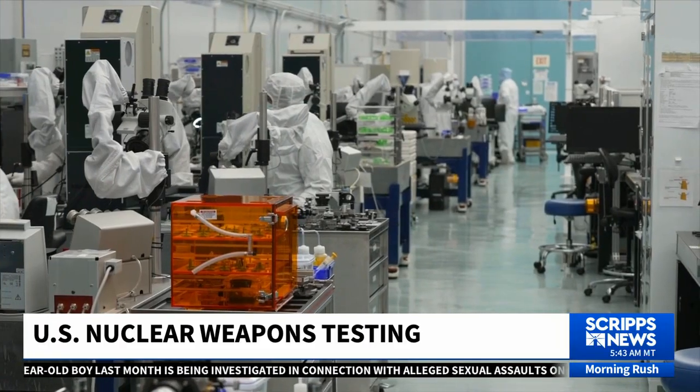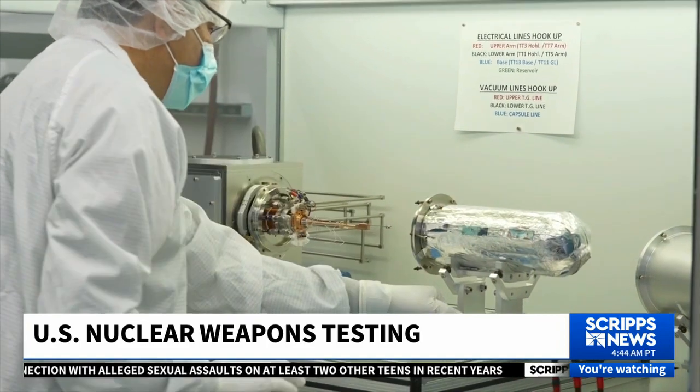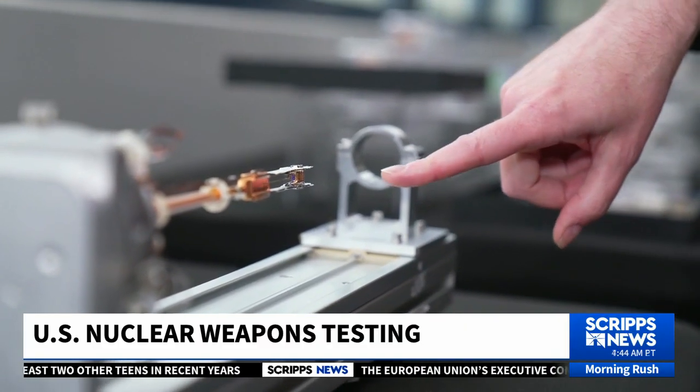Part of tackling national security challenges a decade away involves conducting supercharged, complex experiments today. One crucial building block is the assembly of the target that all the laser energy is focused on — the point of the reaction.